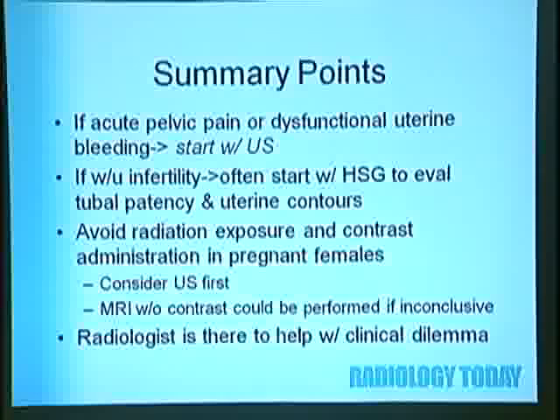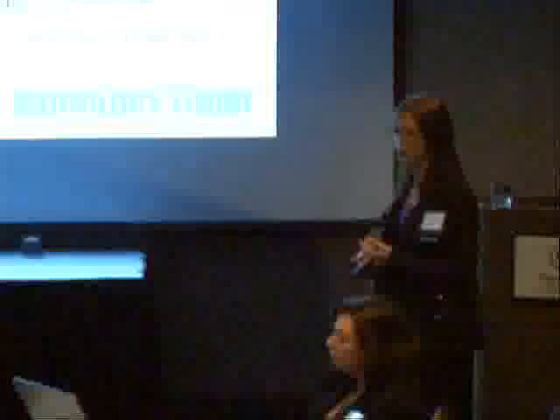In summary: if a female patient comes in with acute pelvic pain or dysfunctional uterine bleeding, you usually want to start with ultrasound. For infertility workup, start with HSG to evaluate tubal patency and uterine contours. If an abnormality is seen, go to MRI or ultrasound depending on what is suspected. It's important to avoid radiation exposure and contrast administration to pregnant females—recommend ultrasound first, or MRI without contrast if clinical exam and ultrasound are inconclusive. The radiologist is always there to help with your clinical decisions.